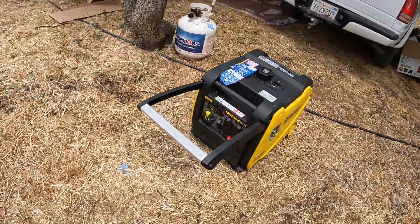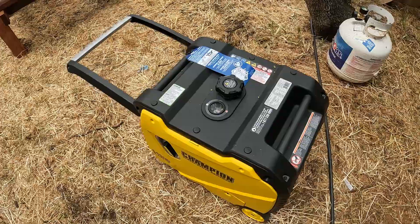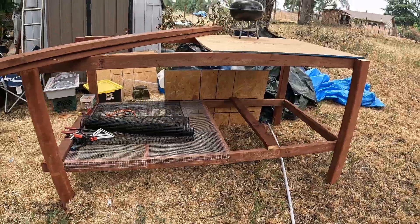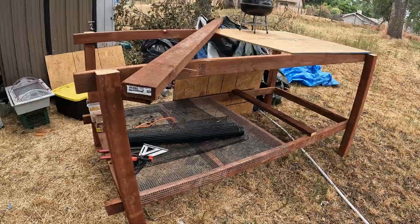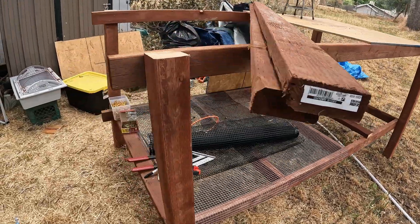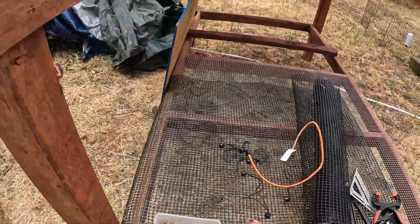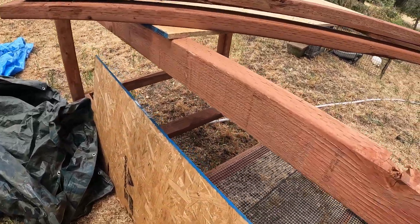This is our source of electricity right here — just got this, got it on sale. I'm trying to build a cage for Snowy, and I'll include that video right here. This is the cage that I'm building for Snowy to keep her outside at night. Hopefully I can finish this soon. I'm trying to come up with some ideas — I didn't really make a plan for it.